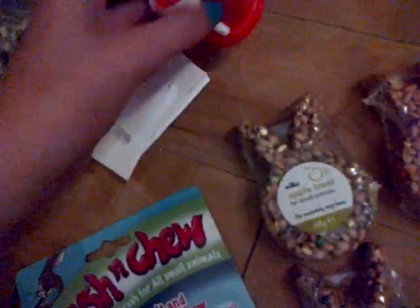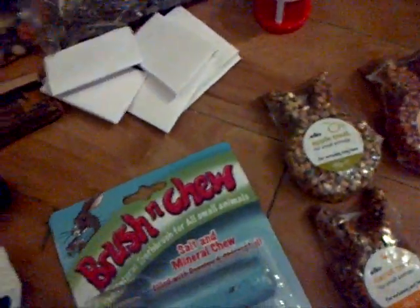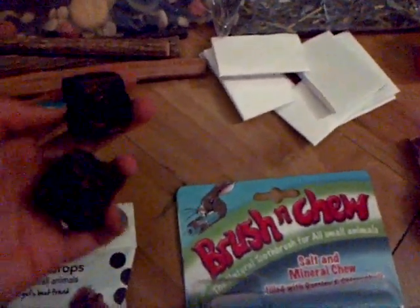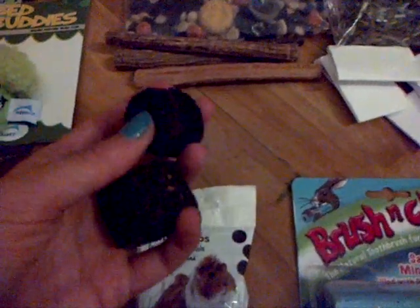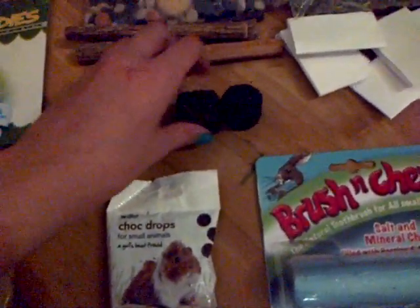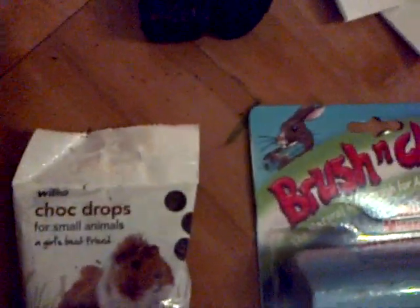I made seven envelopes for you, and then I got this little plastic dumbbell. Then I got four kiwi stick things. And then I got the noni blocks — there's a cylinder one and a square one.